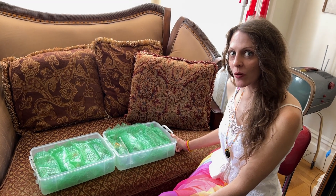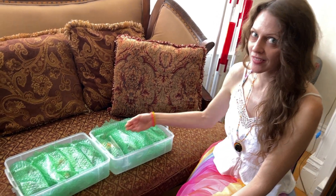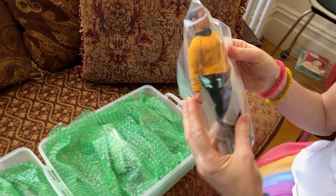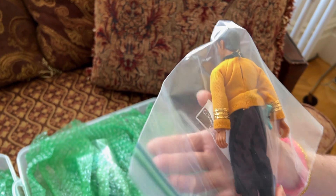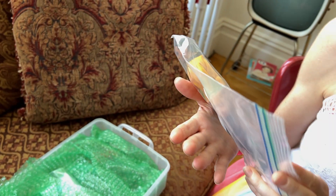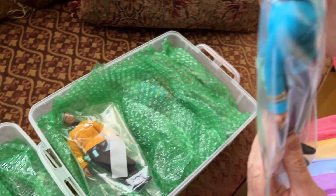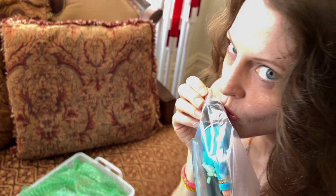Hello everybody. We're gonna look at Star Trek figure dolls. Yes, these are the loose Mego Star Trek figures. What year are these? These are 1974-ish. It's so clean. Yes, so these are ones that I harvested from cards. Spock. Spock, yes.